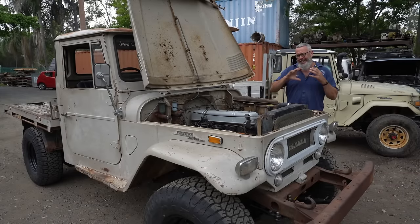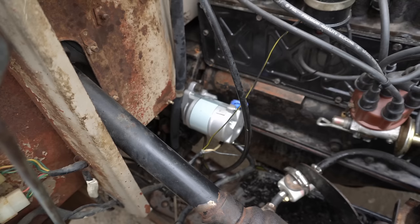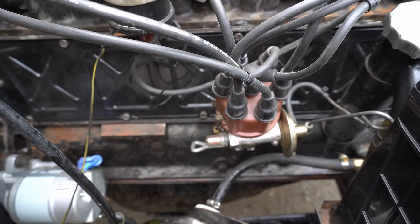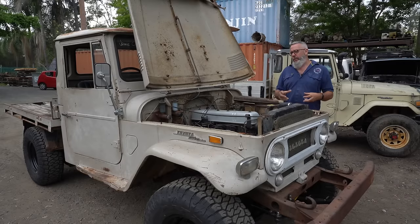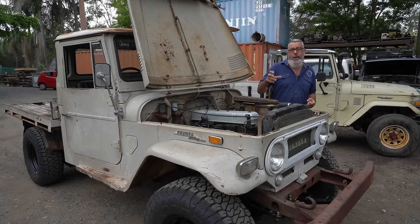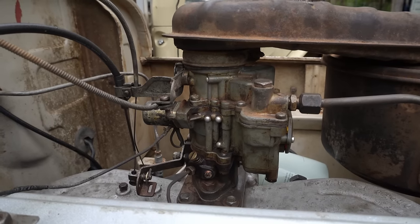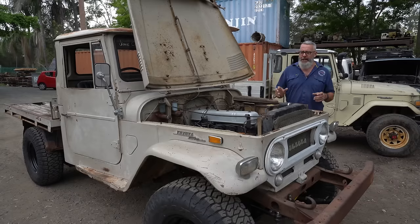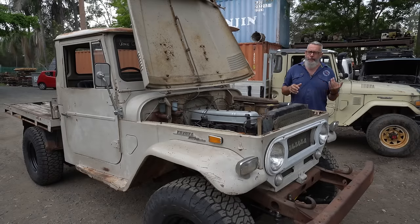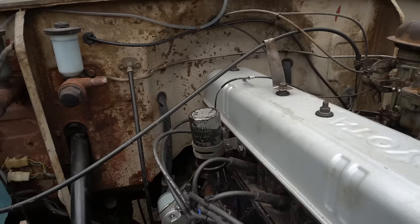We've gone right through this engine — right through the cooling, the electrics, replaced things like the starter motor. The distributor is still the original Nippon Denso; instead of purchasing a new one, the guys were really chuffed that they could tear it down, fully rebuild it, and put the original Nippon Denso from '68 back in there. The original carburetor is just taken back now. We do the rocker covers, the clearances — just little things to get it painted up and tidy under there.